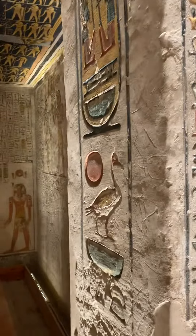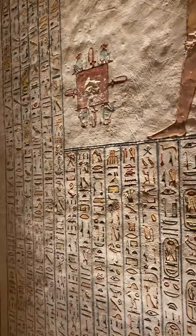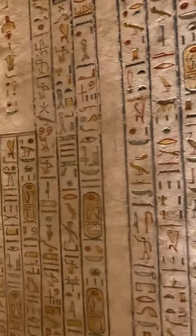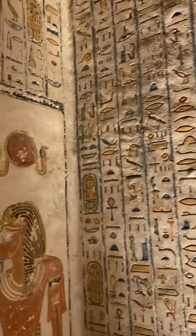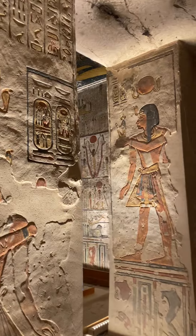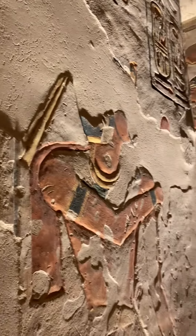Here we're getting into a new section — tells a different story. This is what's special about this tomb: most of the tombs, the actual grave has been moved to a museum, but you'll notice there's still some remaining down here. That's pretty amazing.